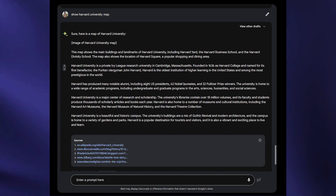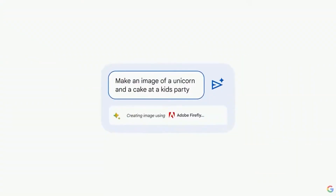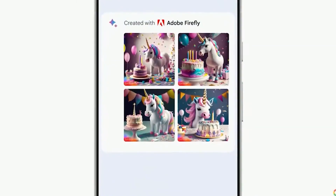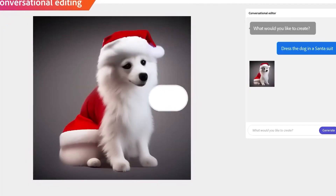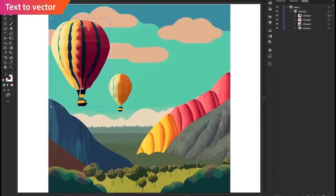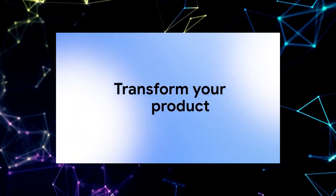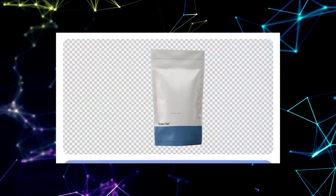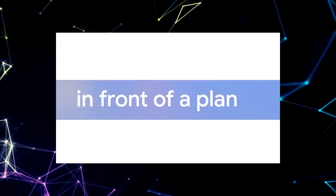Picture a future where BARD AI seamlessly taps into the vast knowledge of Google Maps. Need directions to a hidden-gem restaurant? Simply ask BARD, and watch as it navigates through the streets, guiding you with precision. BARD AI's integration with Google Sheets also unlocks collaborative possibilities — generate data in a tabular format and effortlessly export it to Sheets, where you can invite family, friends, or colleagues to collaborate in real-time. And with third-party developers extending BARD's reach, the potential for groundbreaking solutions multiplies exponentially.